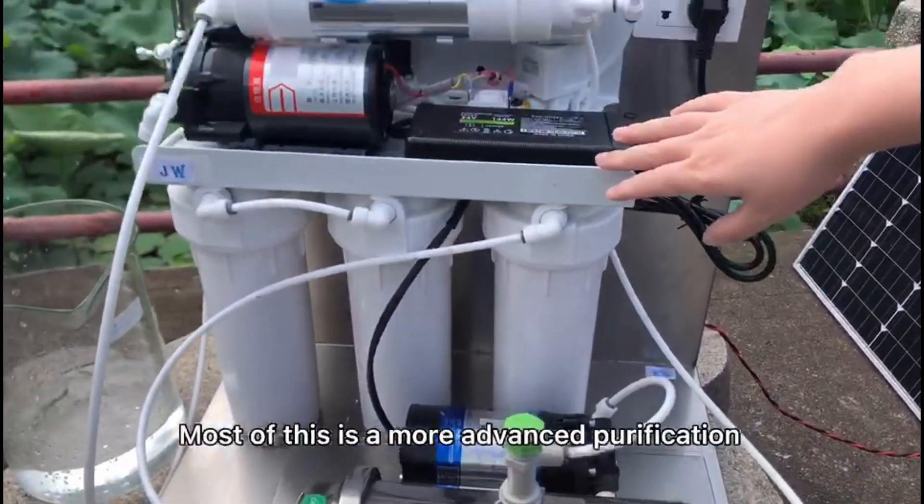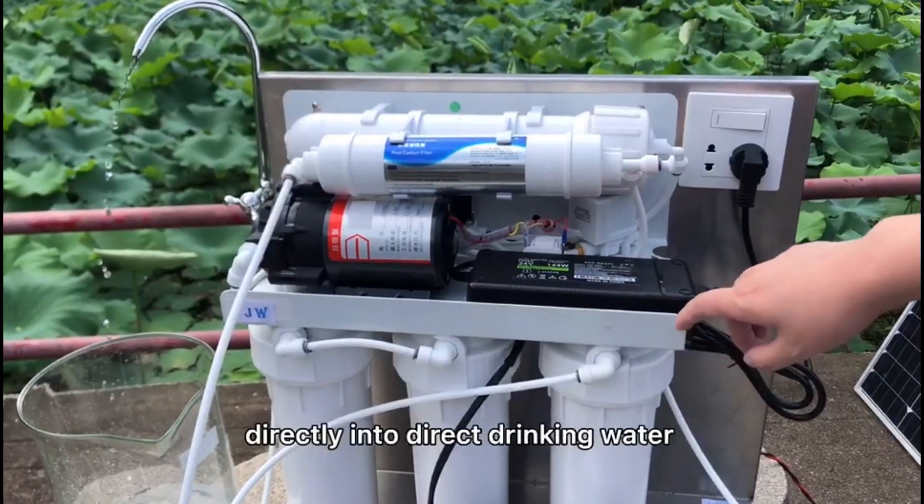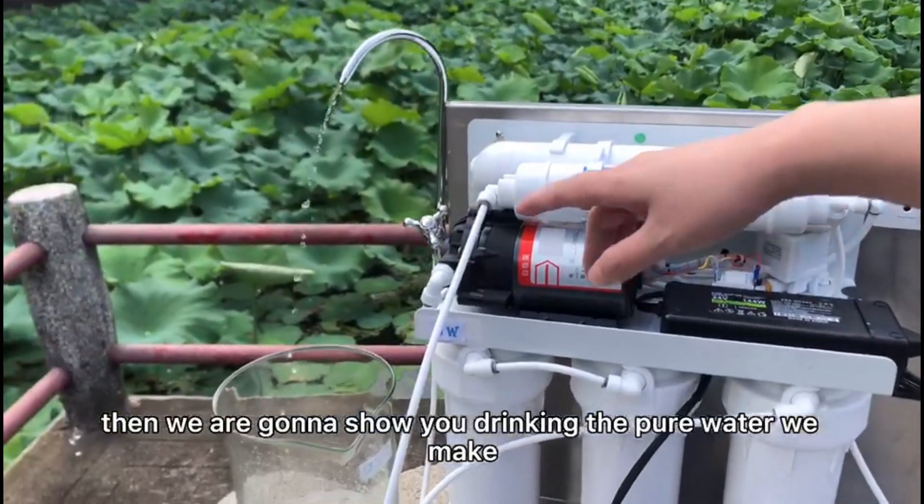And this whole big part is the higher advanced purifier device, which the coming out water could be drained directly. Then we are going to show you drinking this water.